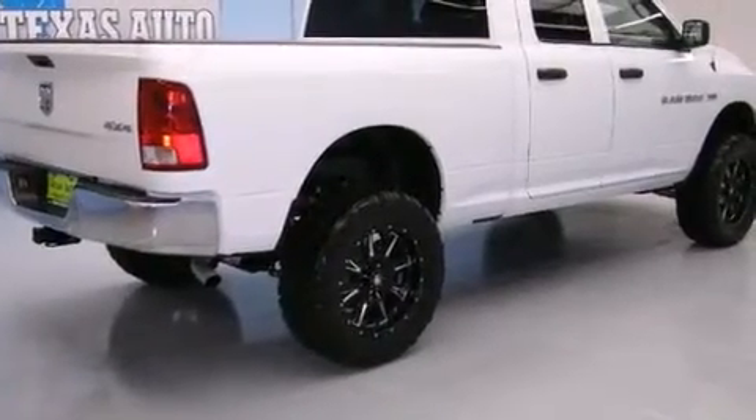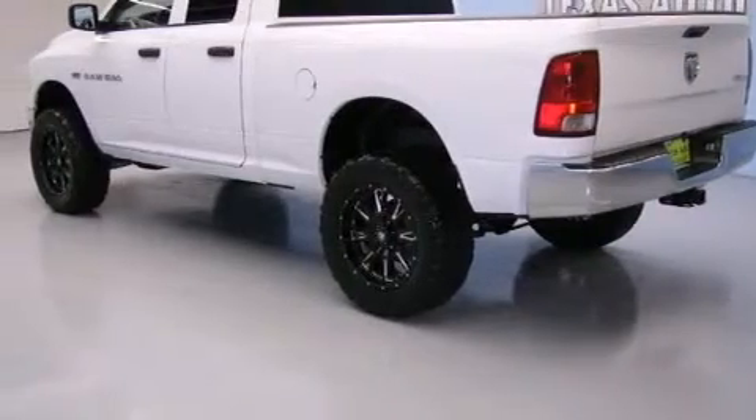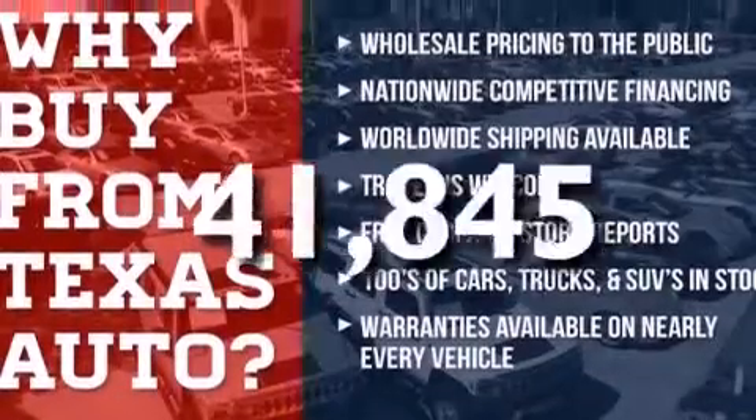All of the following features are included: heated side view mirrors, a Sentry Key Theft Deterrent System, a Brake Assist System, and this vehicle has fewer than 42,000 miles on the odometer.